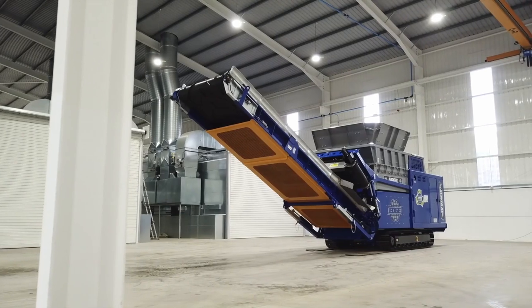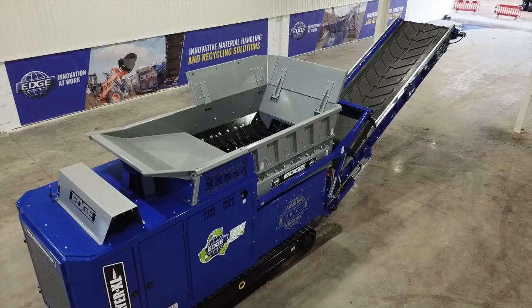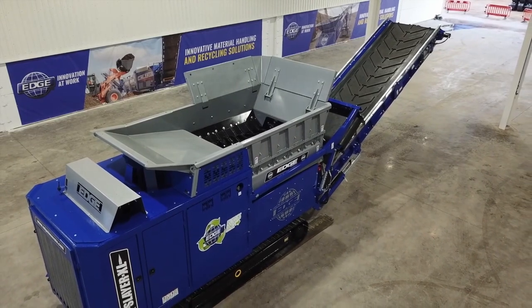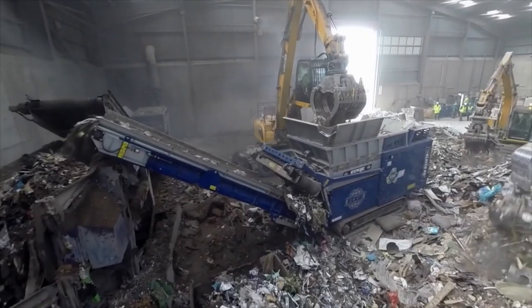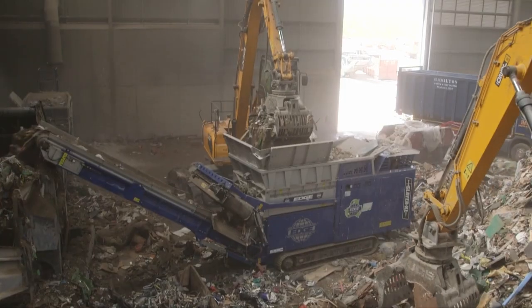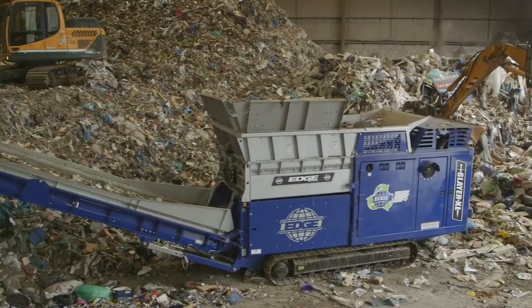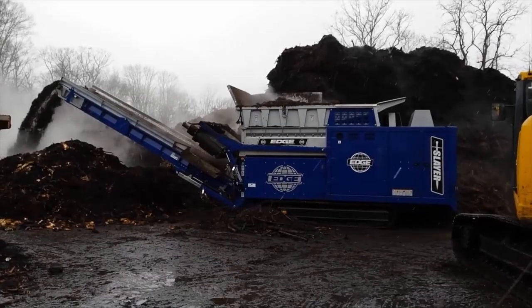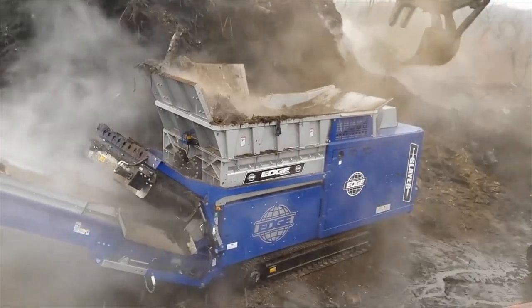The EdgeSlayer XL is a 420 horsepower, high-torque, twin-shaft shredder. A highly flexible unit, it has been trusted throughout the globe, processing a large variety of materials from municipal skip waste to construction and demolition waste. Designed with strength, durability and serviceability in mind, the Slayer series can handle almost any material in any application.